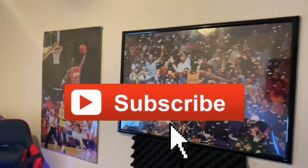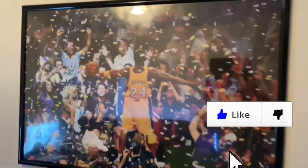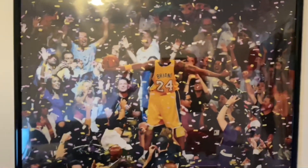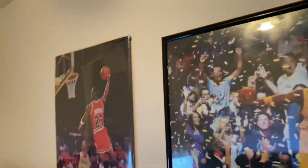This is where the magic begins right here. This is my wallpaper as of right now — I still have some more stuff coming in. This is my Kobe poster, probably my favorite. And this is my Michael Jordan — my favorite basketball player of all time, and the best basketball player of all time.